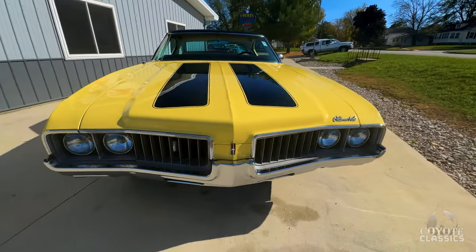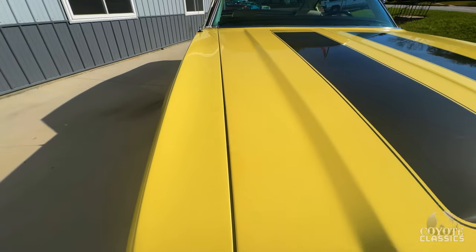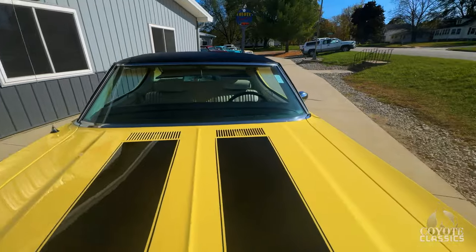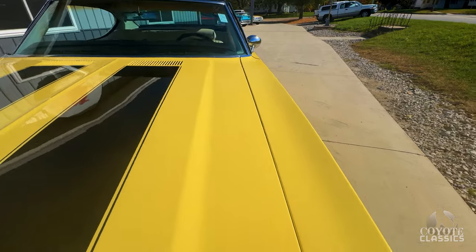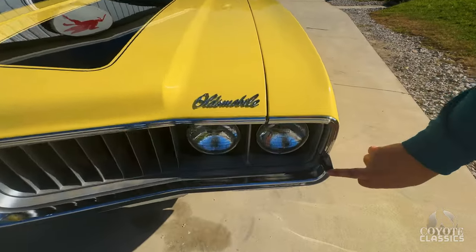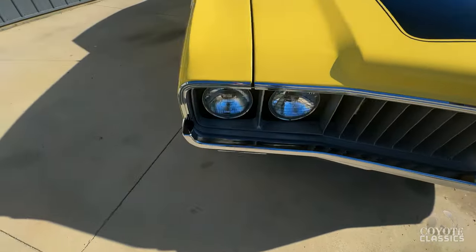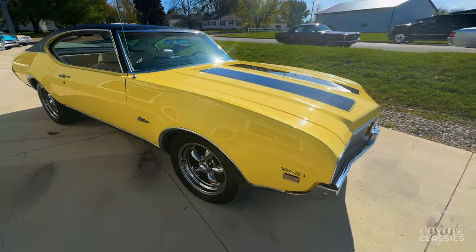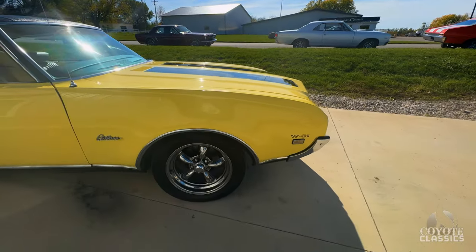Hood lines up really nice as well. Front bumper and grille looks good. Big long hood and it matches up perfectly in the back with that nice chrome trim there as well. Most times you see these, they don't have the little rubber stopper still on the bumper — a lot of times those are gone. Good point. Bumper lines up good.